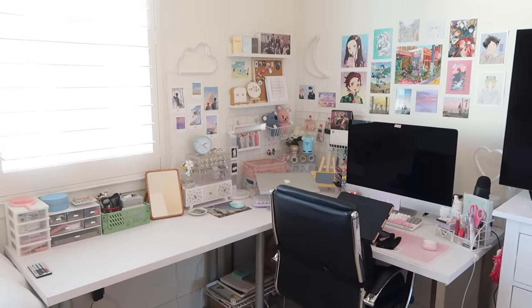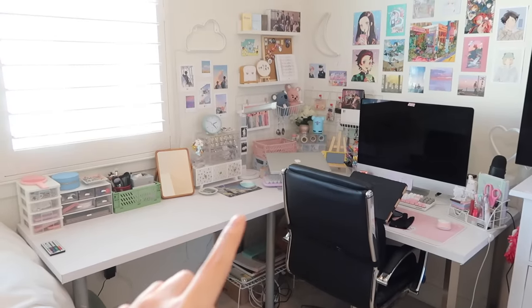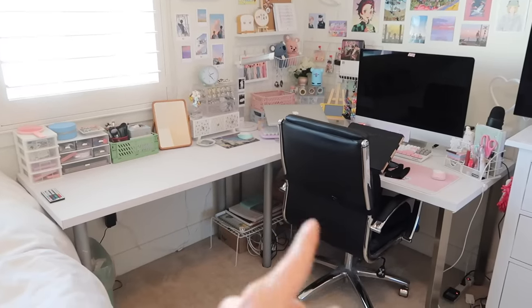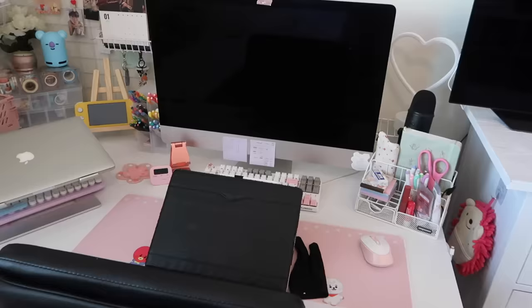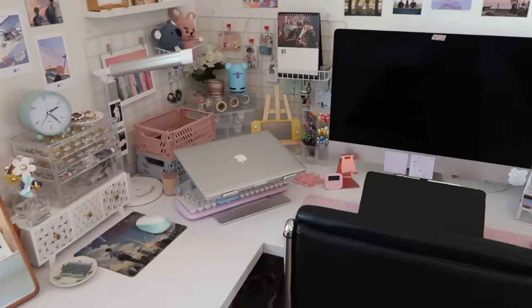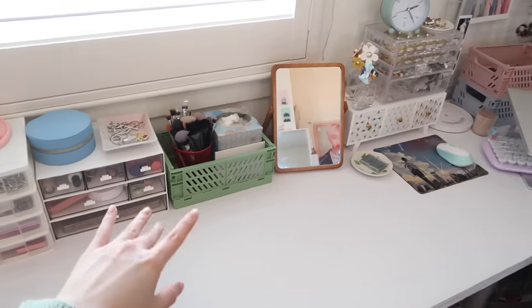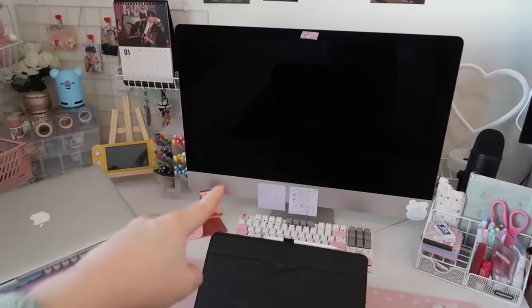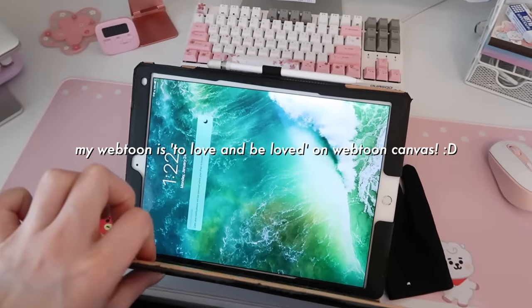Now let's go more in depth with my desk setup. I have this sort of L-shaped desk going on, but it's actually just two desks put together — I covered both tables with contact paper. One table used to be red, the other used to be black — the magic of contact paper! I divided my desk into two sections: this side is more for doing my makeup, and this side is where I get most of my work done.